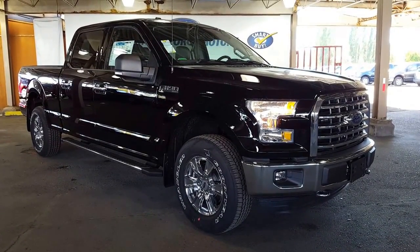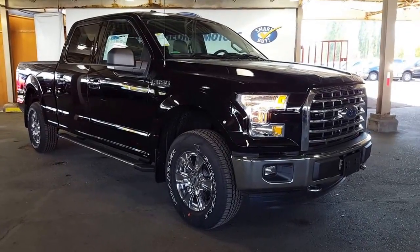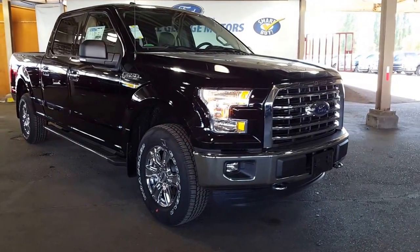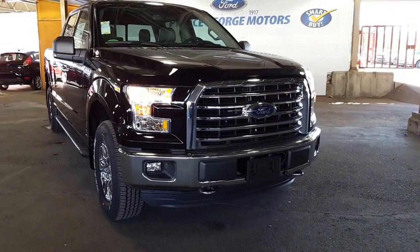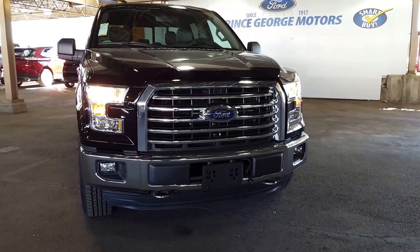2016 F-150 XLT with the XTR off-road 4x4 package on it. Nice chrome wheels setting off this black paint. You're going to find this truck just off of Highway 97 at the Ford dealership.